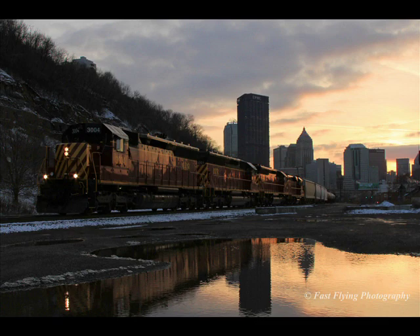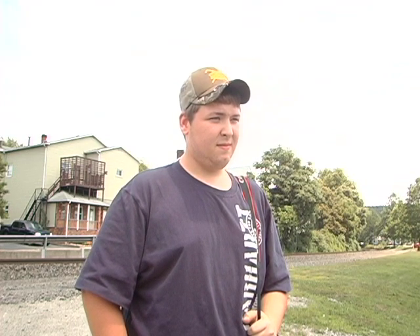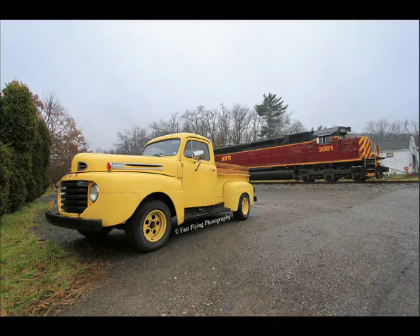A lot of your pictures have angles that nobody else gets. How do you manage to get that special shot — what makes it great? I just don't want to go for a typical photo of just a train. I like to add stuff into it. What's some of your favorite stuff to add? Trees, hillsides, old cars, stuff like that — anything older to make it stand out.